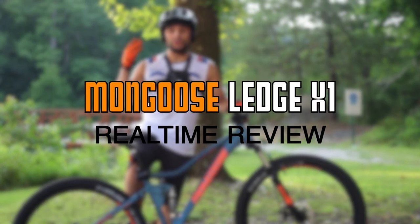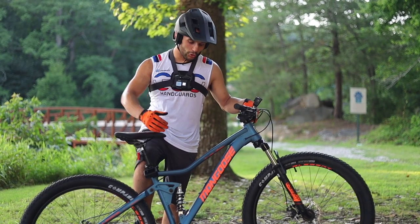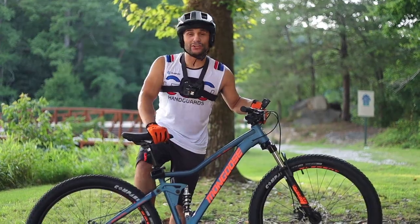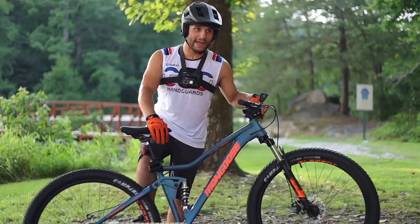Alright guys, out here in beautiful Hot Springs at the Northwoods trail system. We are about to take the all new 2021 Mongoose Ledge X1 down to Cat's Meow — everybody's favorite test track. We're going to do a little real-time review for you. See how this thing shifts, see how the tires handle. I have a feeling we are going to get a flat amount of walking this bike back.